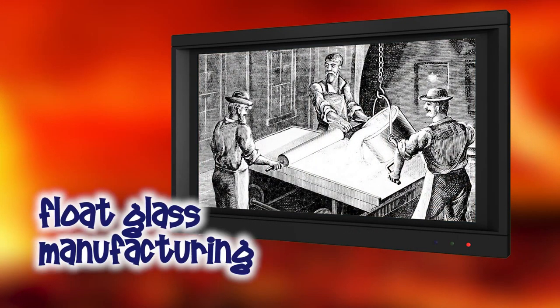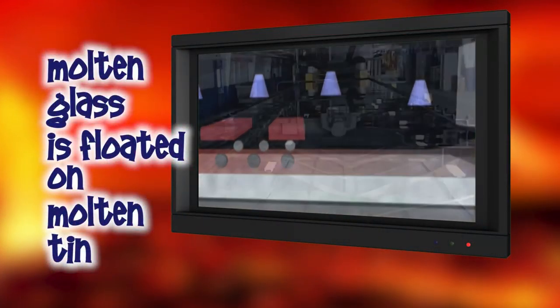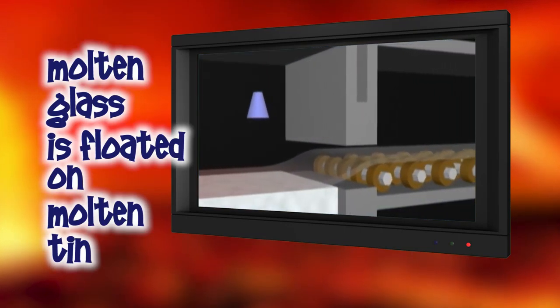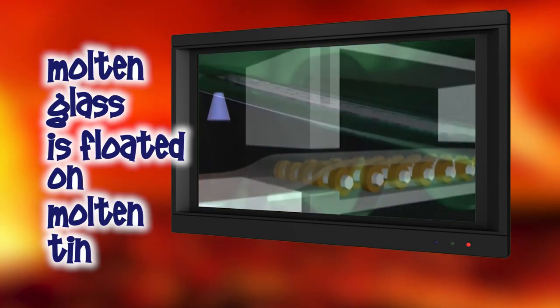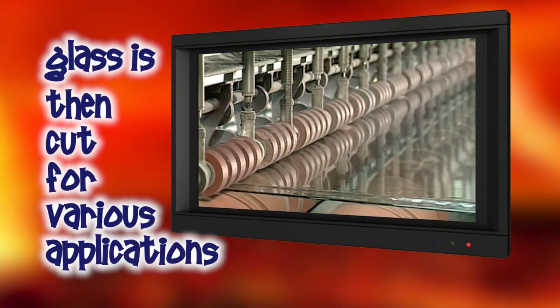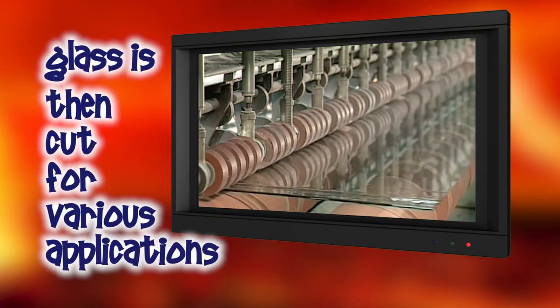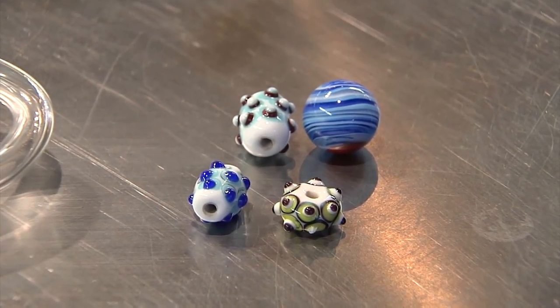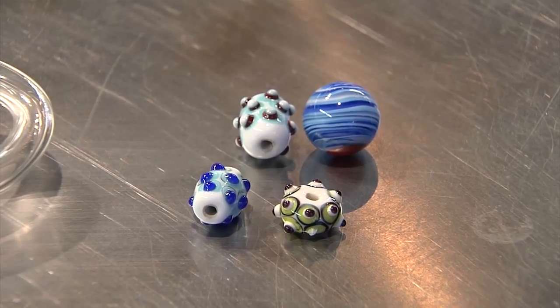Sometime during the Industrial Revolution, the float glass process was created, and that's how all modern plate and flat glass is made. In this process, molten glass is floated on a layer of molten tin — the tin is perfectly flat and doesn't put any marks on the glass. The glass is then slowly fed onto a conveyor belt that cools it and cuts it into shapes for windows and similar applications.